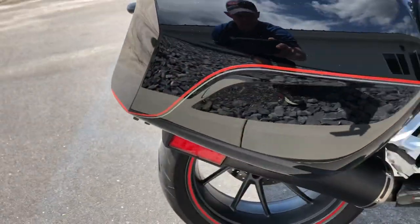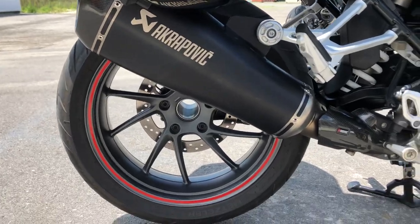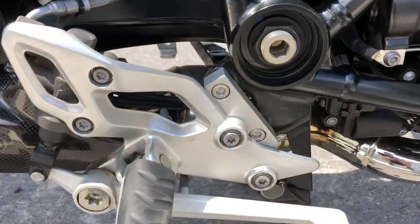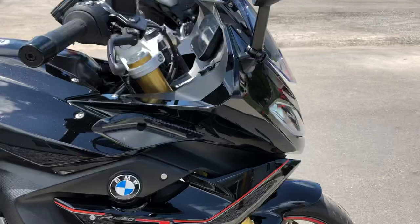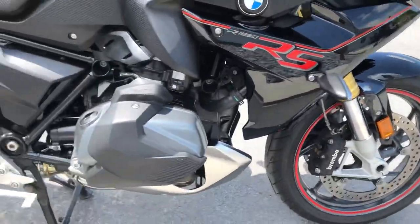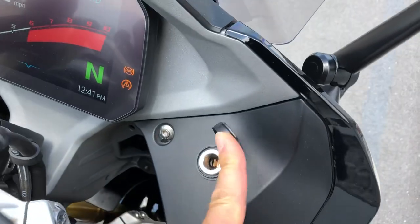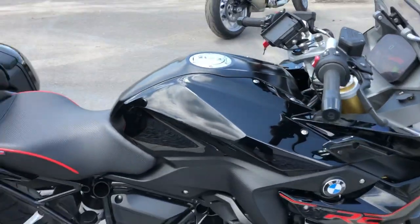Custom pinstriping on the bag gives it a sharp look. Krapovich exhaust. Suburban Machinery foot peg lowering kit. And to top it off, we've got an additional 12-volt accessory socket in addition to the factory plug.